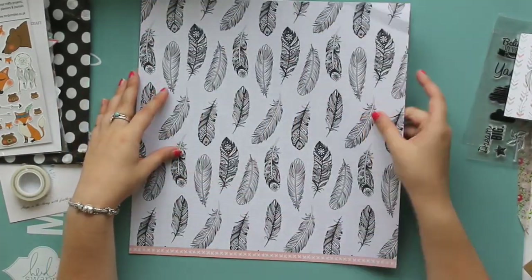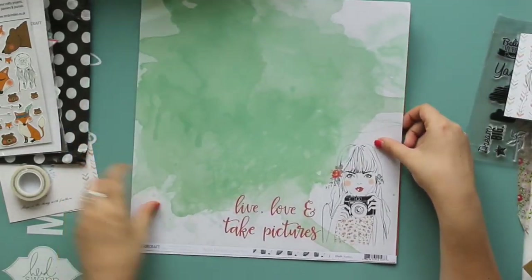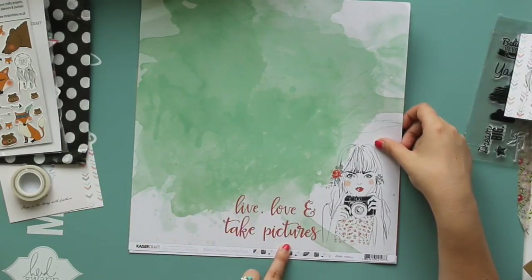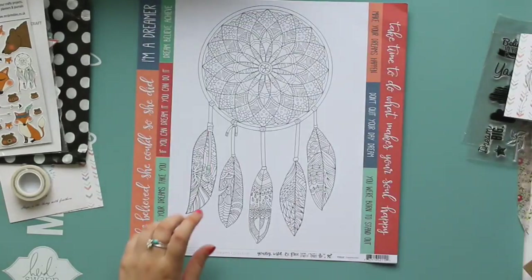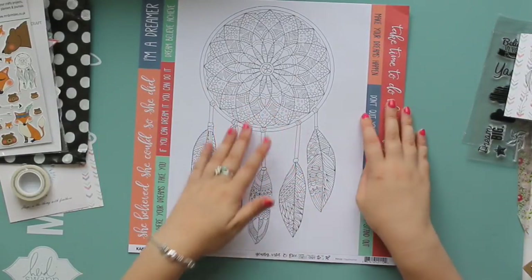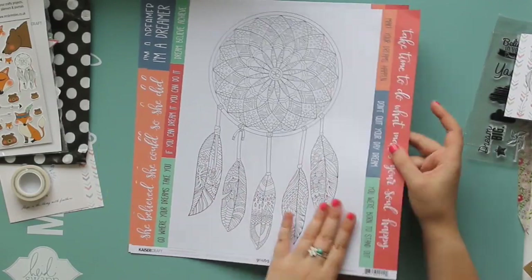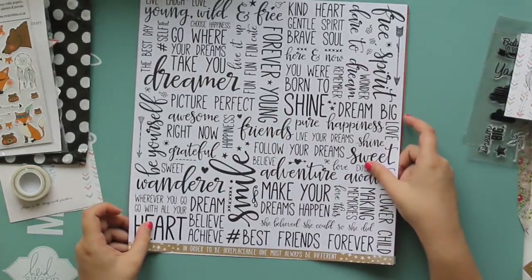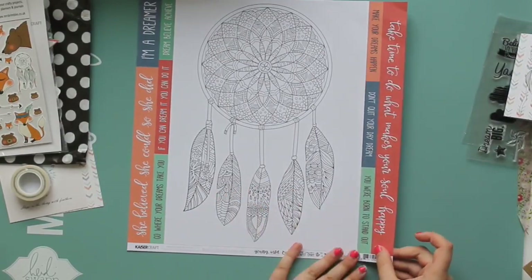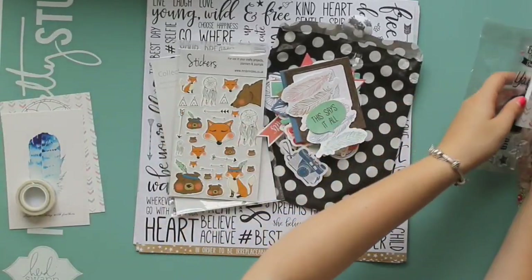And then we have the papers. This one has got this lovely black and white feather pattern, and then this little girl on the back with the watercolour that says 'live, love and take pictures'. That one's called Feathers. This one's called Daydreamer, which has that big black and white dreamcatcher which you could probably colour in if you wanted to, and then all these word strips with black and white words on the back. And then we have a repeat of Daydreamer. So that is this month's stationery box.